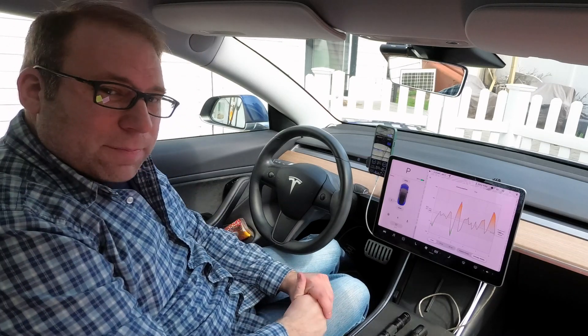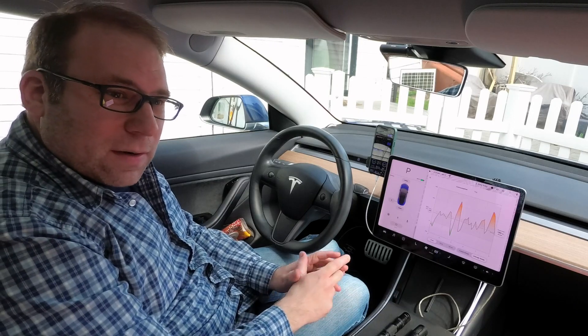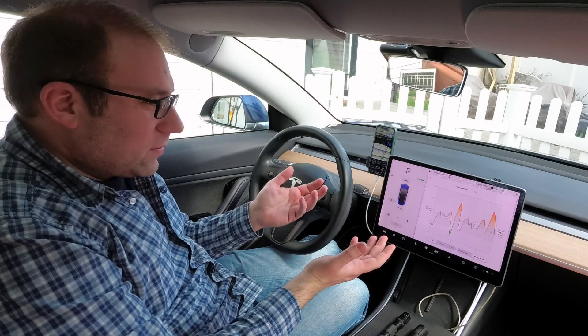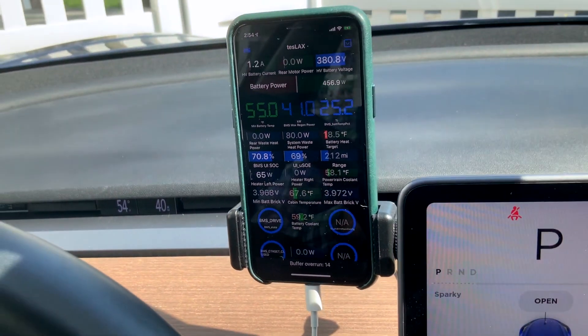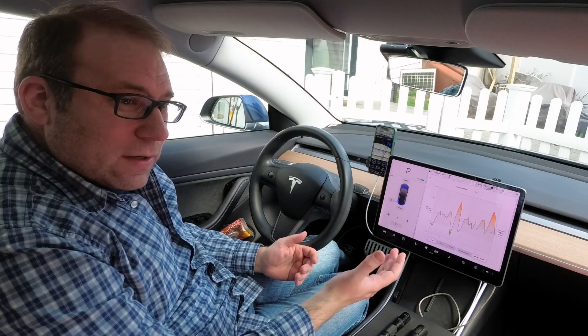Hey everyone. It's late April and we didn't get Battery Day as promised from Elon, so I thought I'd take the opportunity to talk about the Model 3 battery — how it works, what's unique about it, what makes it special, and some of the signals that we can see on our phone with TeslaX or other tools. Stay tuned for some technical stuff if you're interested.